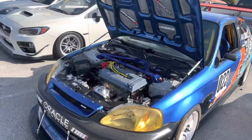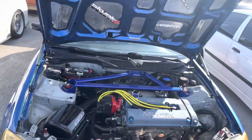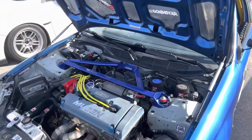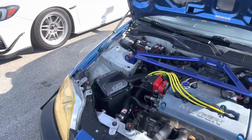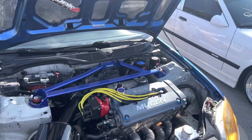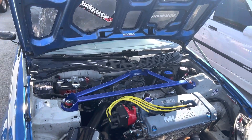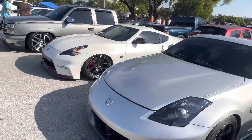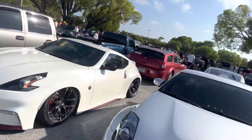Over here you have your Hondas. These cars are super lightweight and make pretty big power. This one's probably a B18 or B16 — a B-series engine. Most Hondas go with the K-series like a K20 or K24, but a B-series engine is more affordable, easier to get your hands on, and they make good power — anywhere from 300 to 500 horsepower.